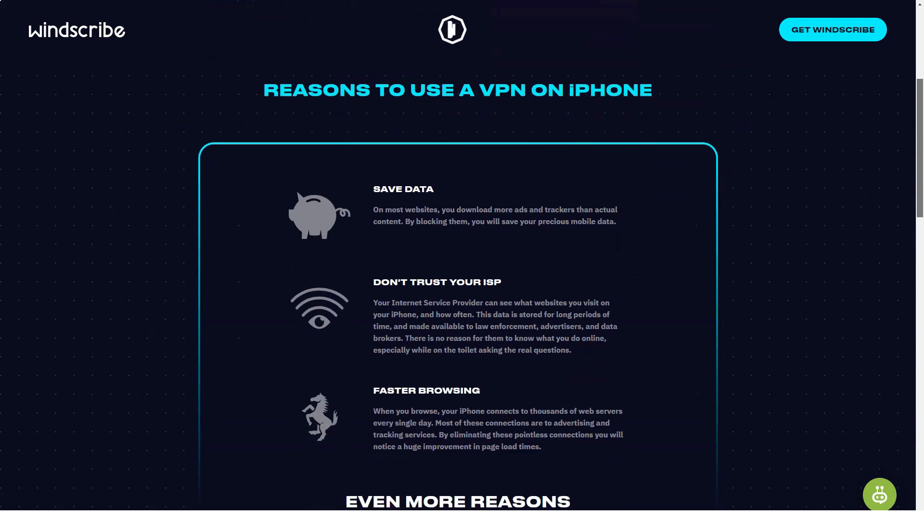WinScribe support: at one time, contact with WinScribe was possible only through the request system, which still exists. The support team responds to inquiries rather quickly, usually within a few hours.